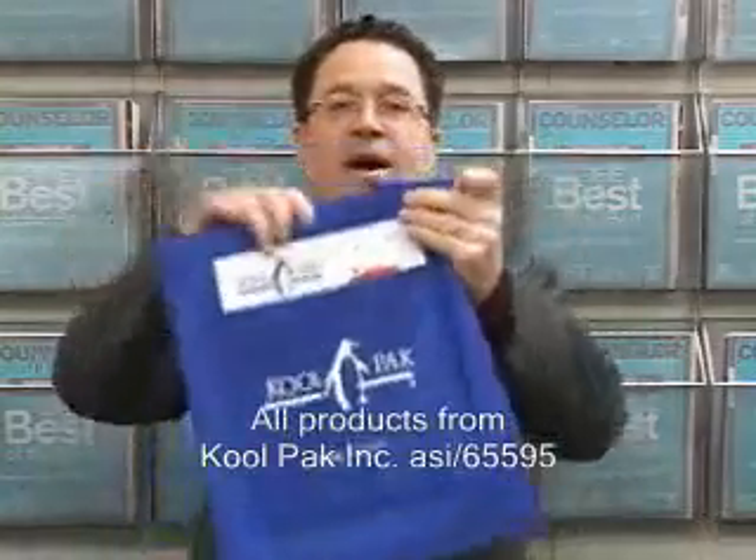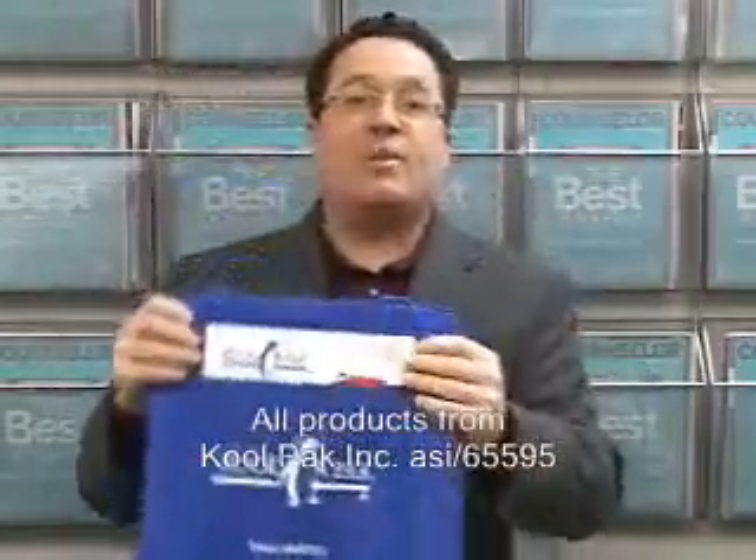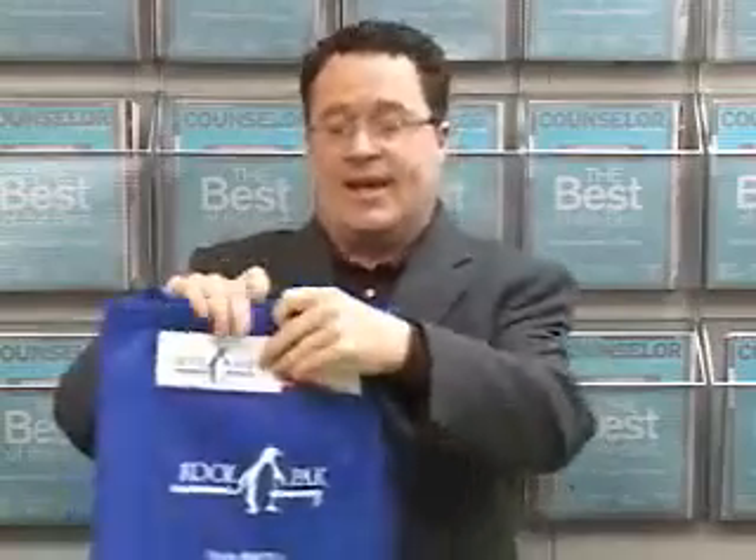The first one is pretty standard. It's got a pocket in the front. You can put catalog material in there — there's plenty of room for catalogs. If you've got clients in the trade show business, clients going to trade shows and exhibiting, this is a great product for them. It comes in two varieties: insulated and non-insulated. This bag is insulated.